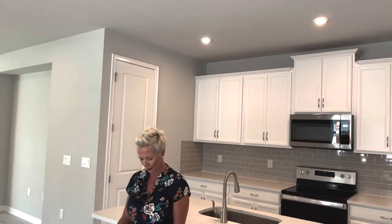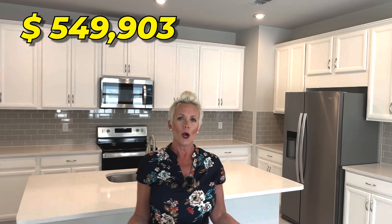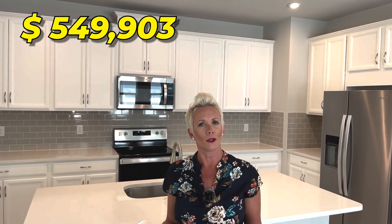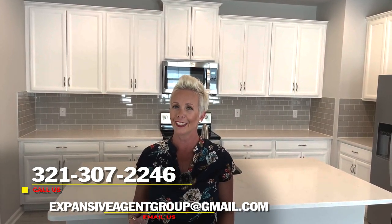So what do you think you can get this house for? This house is currently being sold at $549,903. We know that we can get the price lowered for you — we just have to put in an offer. A few of our clients that we brought over here love the Pelican floor plan. So if you're interested in putting in an offer, make sure you reach out to us.